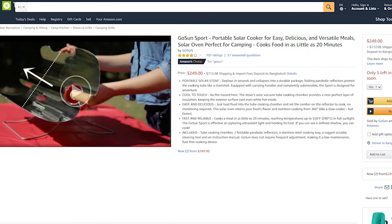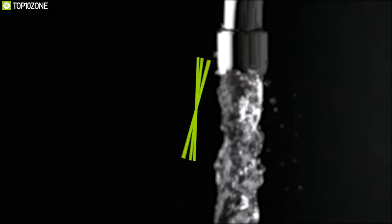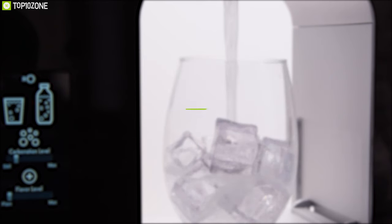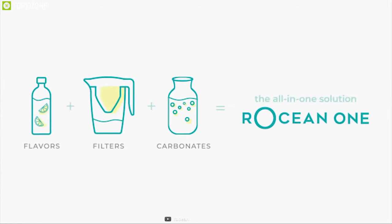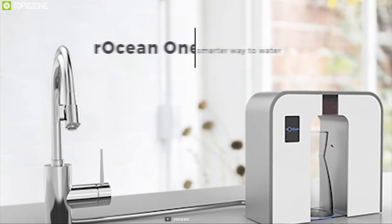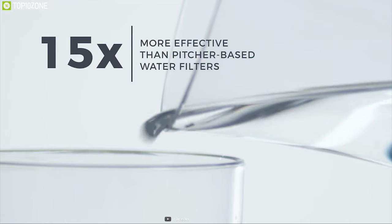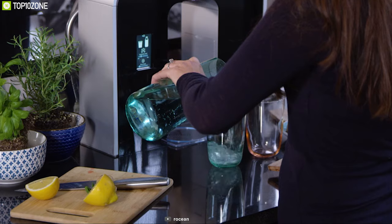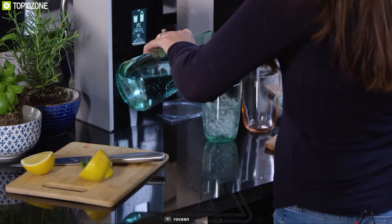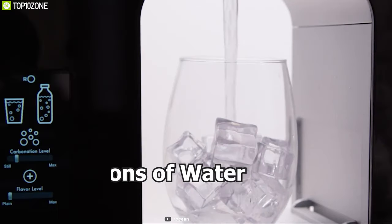Enjoy fresh drinkable water without any waste with Our Ocean, an all-in-one smart water maker that lets you have fresh drinkable water without leaving any carbon footprint. This water maker offers 15-times filtration with a submicron carbon block filter to eliminate up to 70 different contaminants, including asbestos, cysts, industrial chemicals, and many more, to ensure safe drinking water.